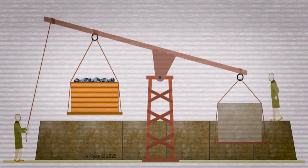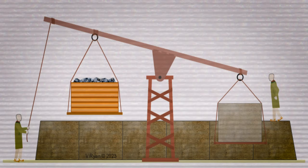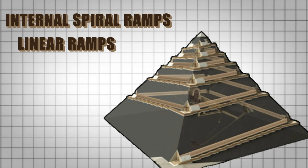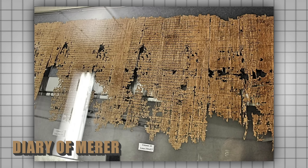In addition to ramps, it is believed that the ancient Egyptians used counterweights. These pulley and counterweight systems would help lift the stone blocks, especially in the final stages of construction when the ramps were no longer practical. Other theories suggest that the Egyptians might have used a combination of techniques, including internal spiral ramps and linear ramps — theories based on archaeological evidence and ancient records like the Diary of Merer, which mentions the transportation of limestone to Giza.